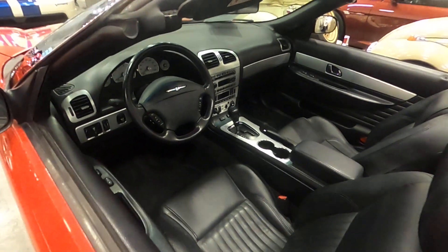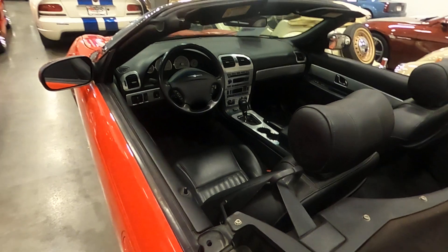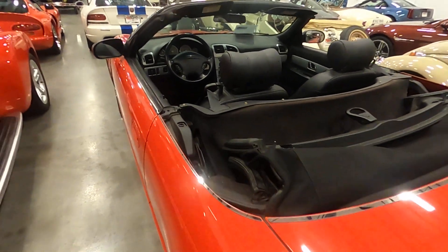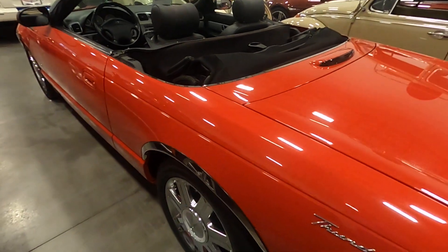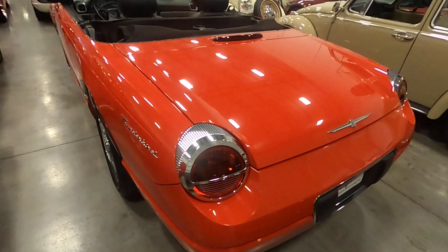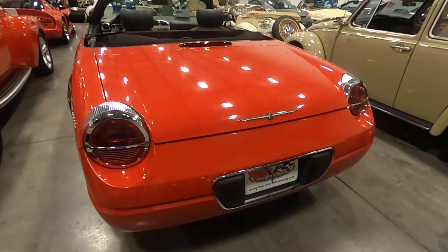You can see the black leather interior. It's an automatic V8, and it does come with AC, obviously. Just a beautiful vehicle. You can see the traditional rear of the Ford Thunderbird.